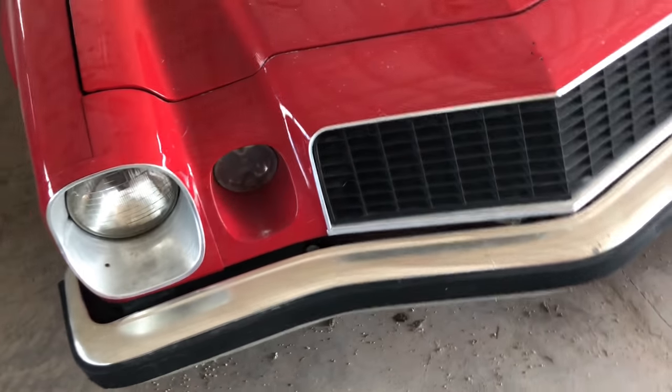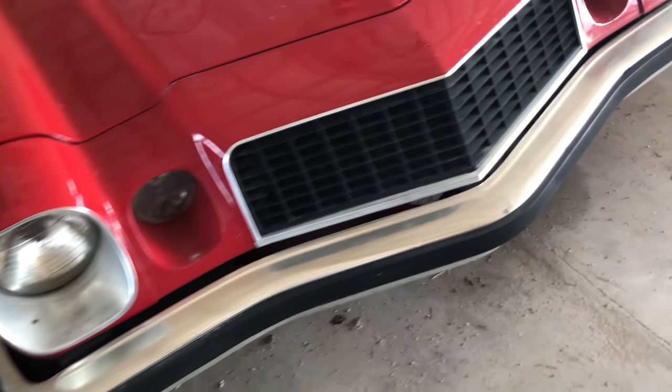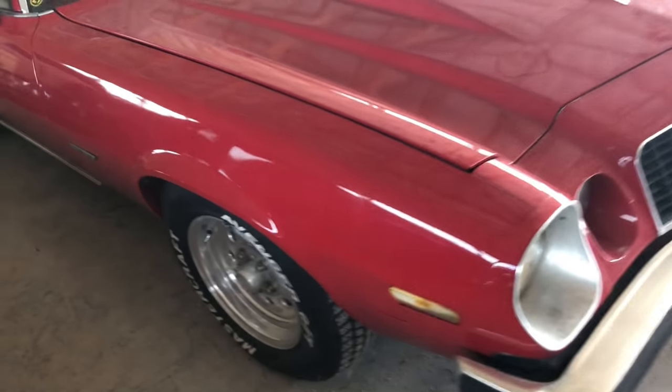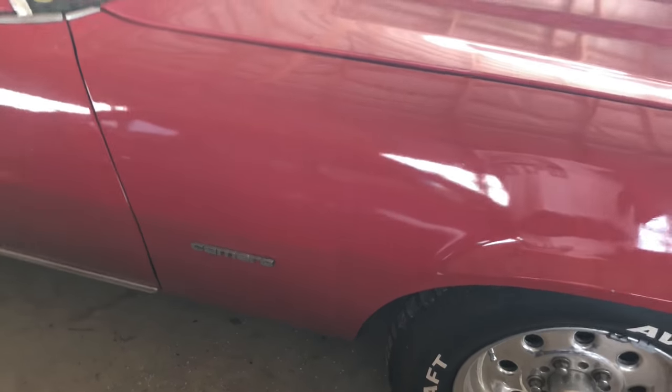The front end looks real nice. It's missing the Chevy sign, but who cares? This is a fixer-upper, or clean it up and drive it as is. Camaro — this is missing the Camaro badge on the other side, but who cares? Hey, look at that cowl hood induction — or should I say the cowl hood.